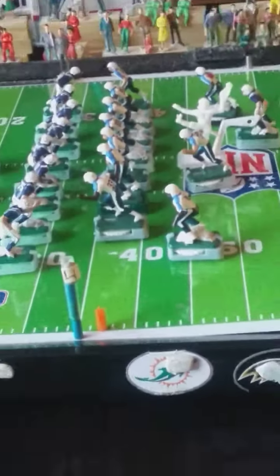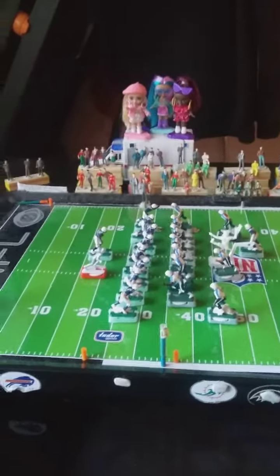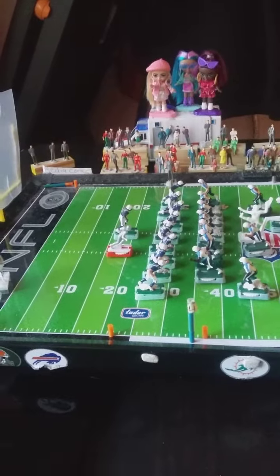Alright, so we're back again at the Highlight Football League game, and we're coming at you live at Highlight Stadium in New York City.